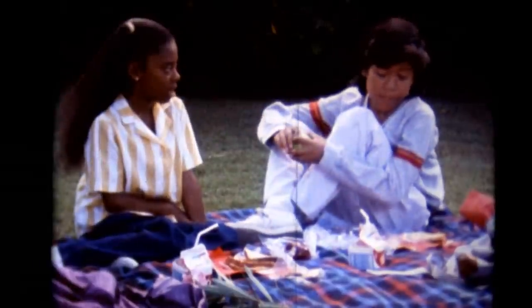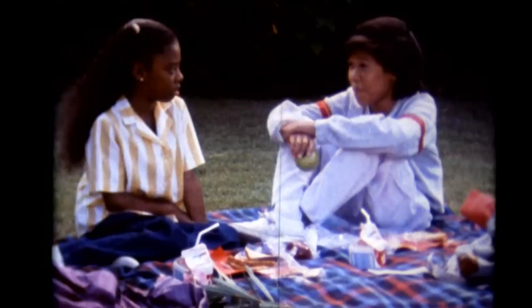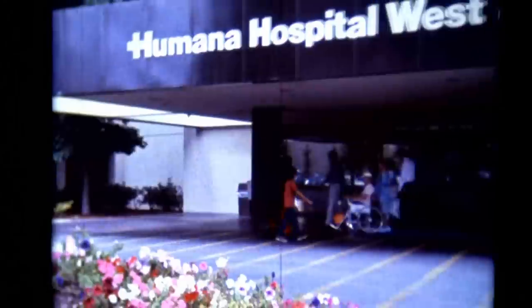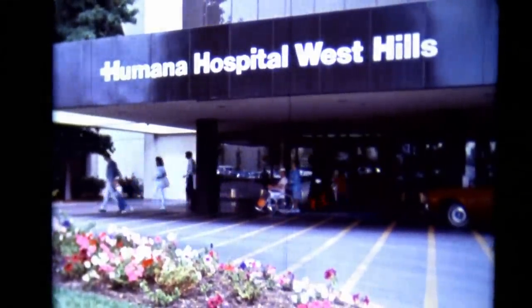Oh, the hospitals aren't so bad. How do you know? I went on a field trip to a hospital with my special friend, Mickey Mouse. Mickey and I knew that the hospital was a place that sick people go to get better. But we didn't realize how many people there are at the hospital all working together like a big team to help the patients.